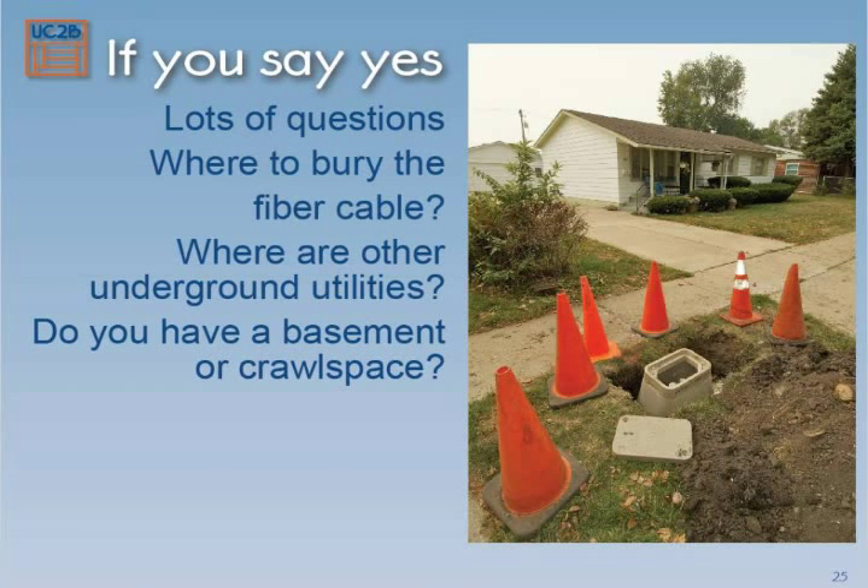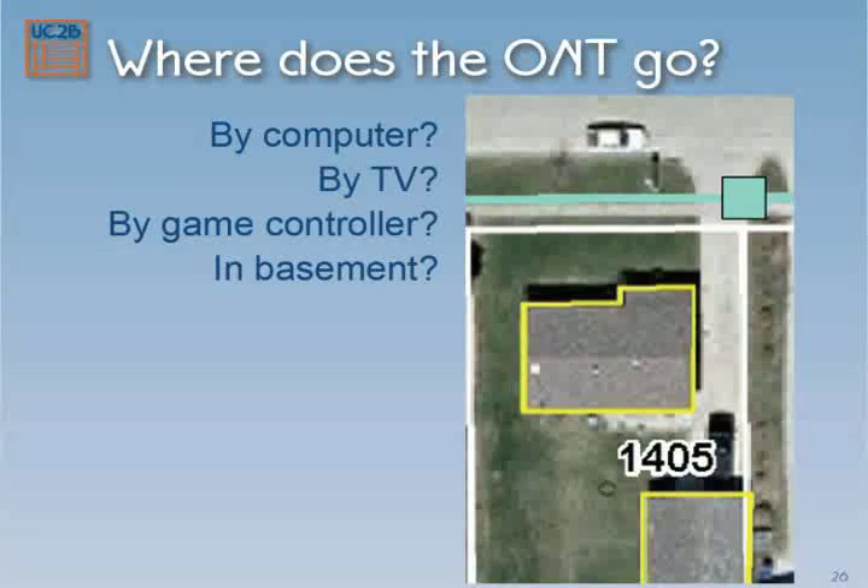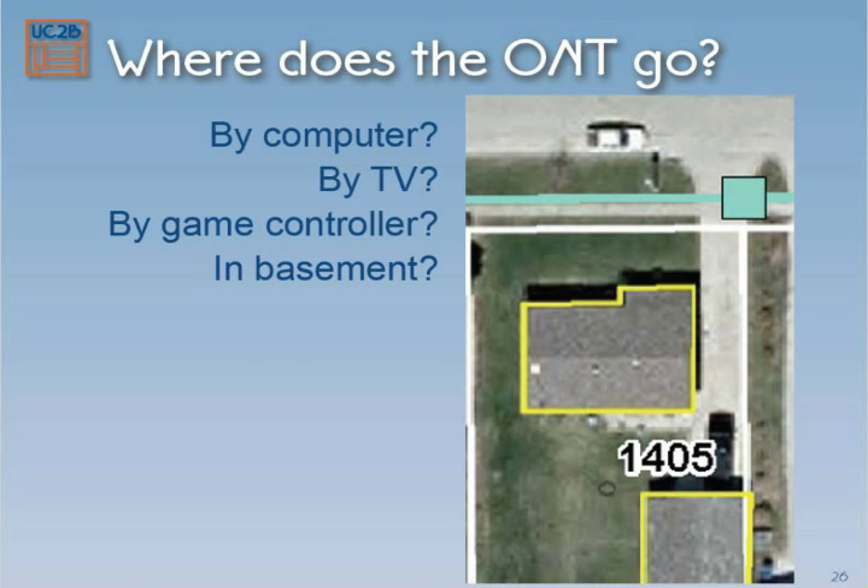Do you have a basement? Do you have a crawl space? Is your house built on a slab? All those things affect how the fiber gets installed into the home, and those are all things the canvassers are going to ask you about. Where in the house do you want to put this? This little ONT — your computer plugs into it, your TV plugs into it, your phone could plug into it. Where do you want it to sit? If you have a basement, you might want to put it there. If you just have a single computer in your bedroom, you may want to put it there.